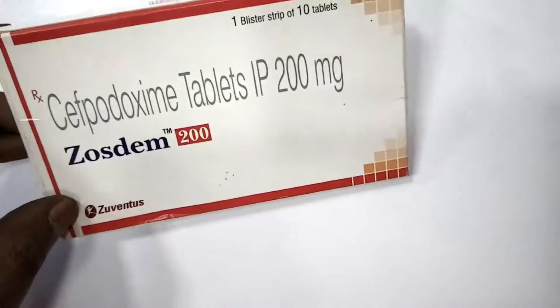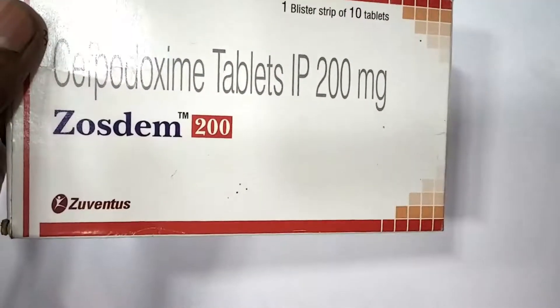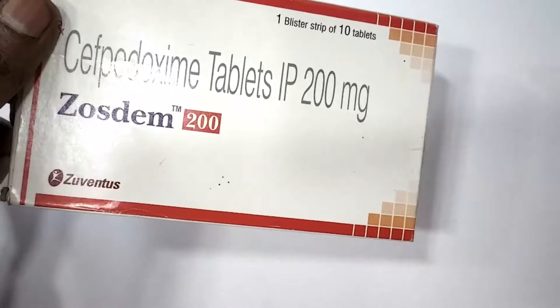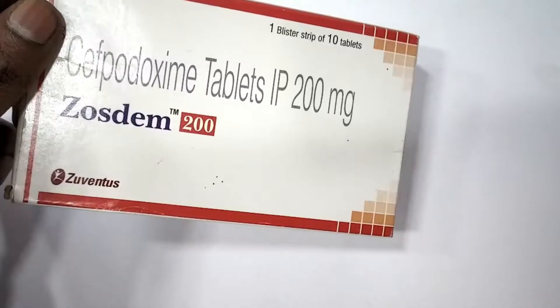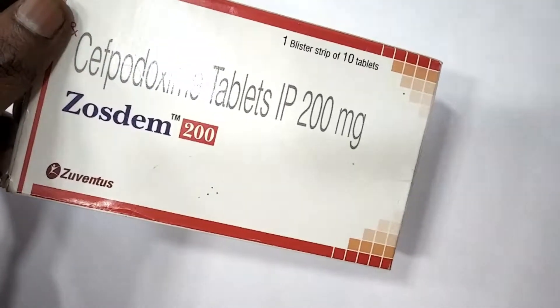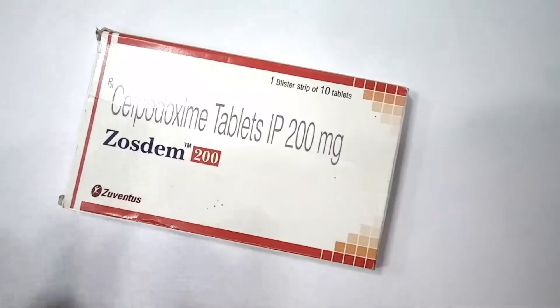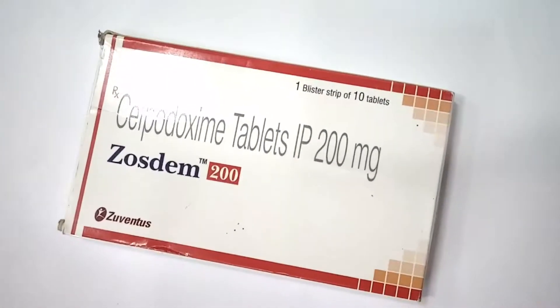It acts against gram-positive and gram-negative organisms. Notable exceptions include Pseudomonas, Acinetobacter, Enterococcus, and Bacteroidaceae. Currently, it is only marketed as a generic prescription-only medicine.